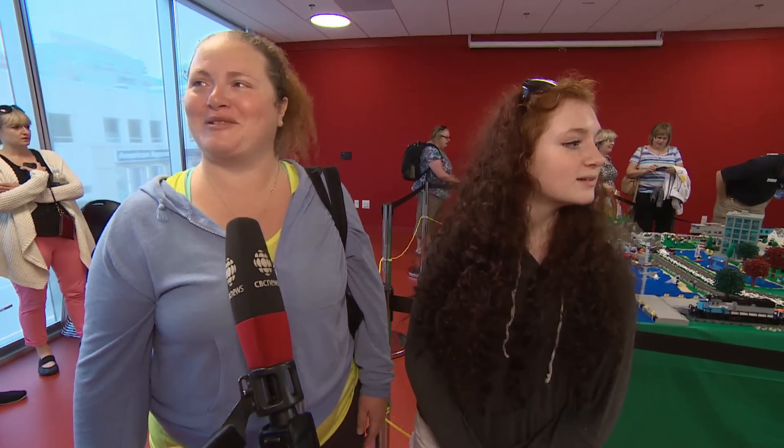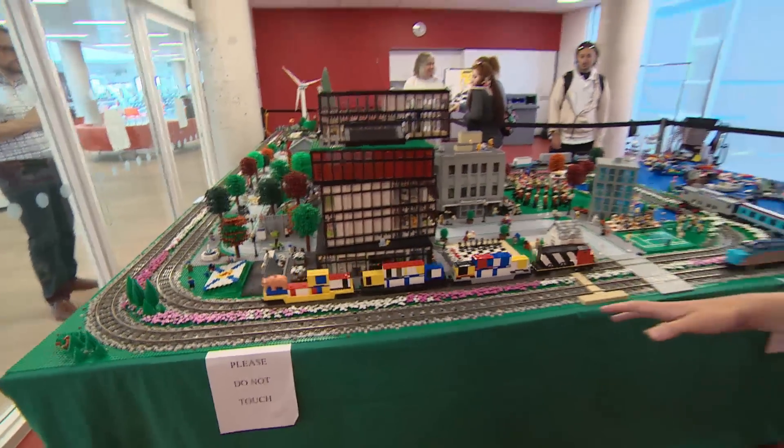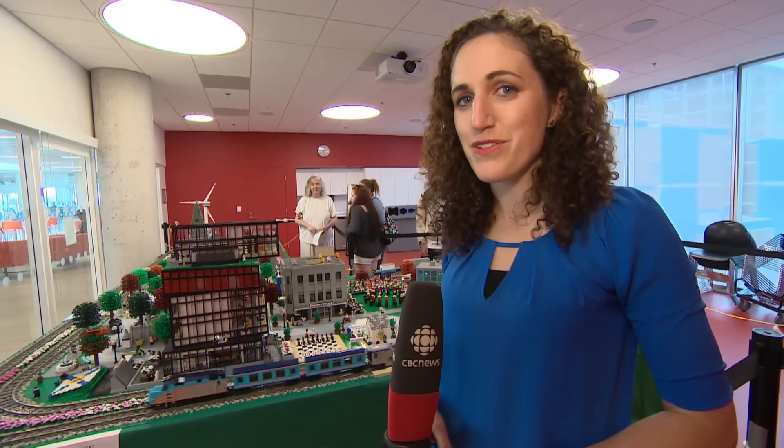"Master builder." Yeah, she's a true master builder from the Lego movies. If you haven't gotten a chance to see this take on the city, it's on display until Sunday. Elizabeth McMillan, CBC News, Halifax.